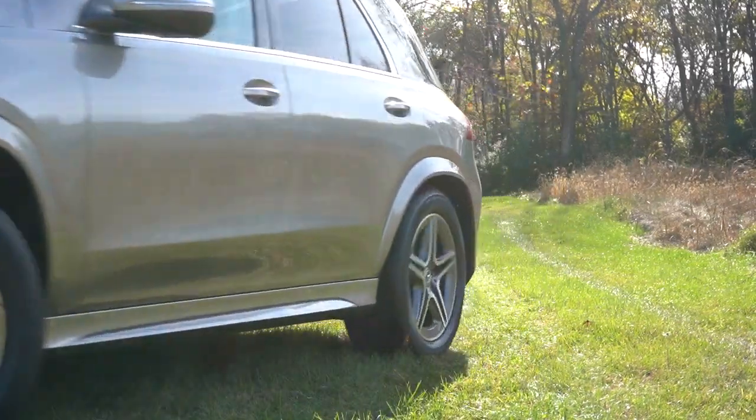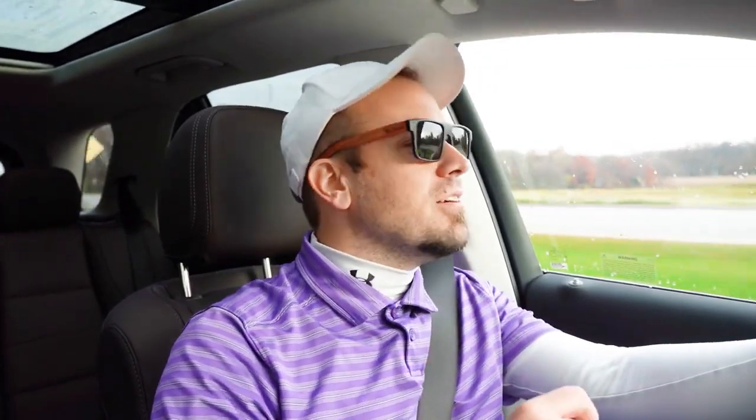From acceleration to braking, steering feel, ride quality, sound system, exhaust clip — all that fun stuff. So having said all that, what do you guys say — let's go ahead and jump right into it, and as always let's start with pricing.